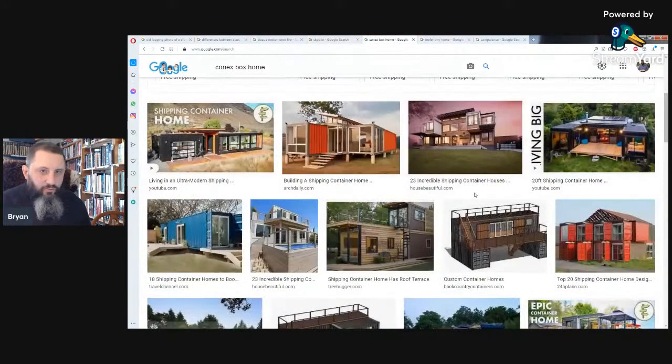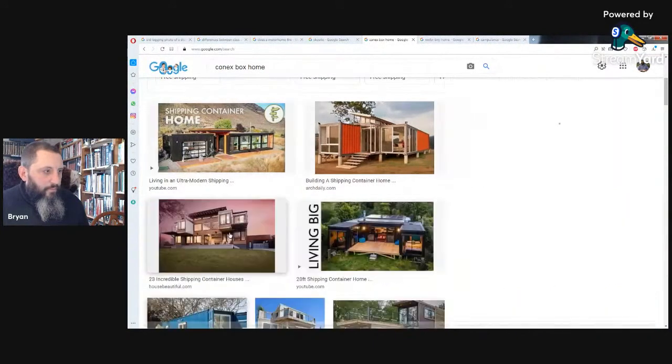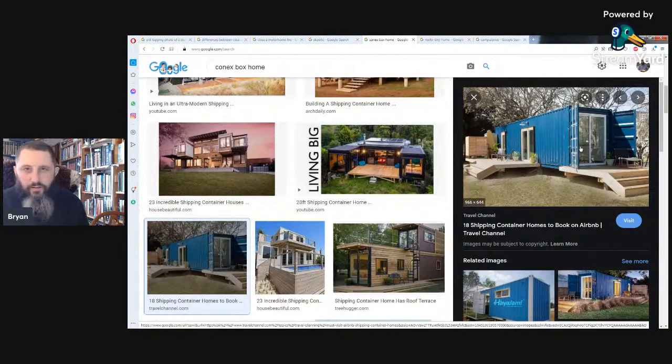The next option for recycled homes is a Connex box, or shipping container. That's another one you can do if you're looking for something fairly cheap. You can get those anywhere from $4,000 to $8,000 depending on what you're getting. They're very tough, very strong. You can see here that people use multiple shipping containers, stick them together, cut holes out of them. Some get pretty dented and are cheaper to buy that way.